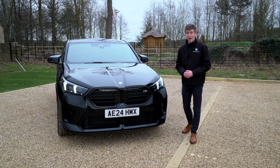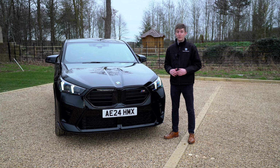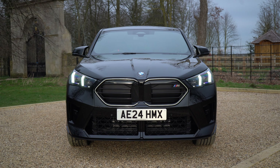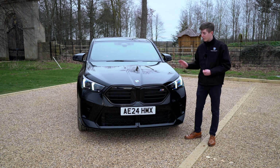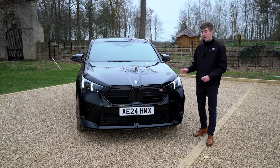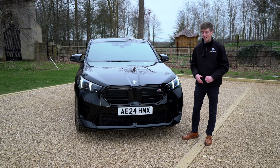Being the X2 M35i, it is the most powerful variant of the internal combustion options available on the new BMW X2. Featuring in this particular example a two-litre four-cylinder engine outputting a whopping 300 brake horsepower, which catapults you from 0 to 60 in just 5.4 seconds, making this one hell of an exciting compact sports utility vehicle.